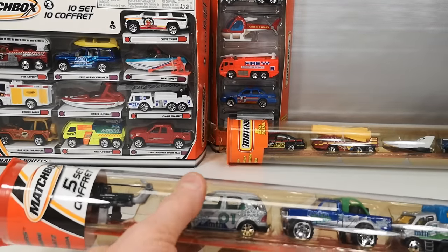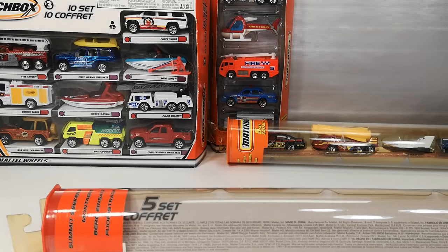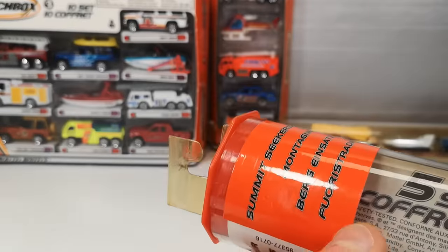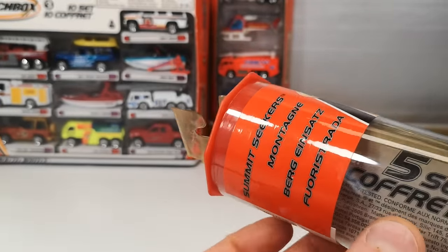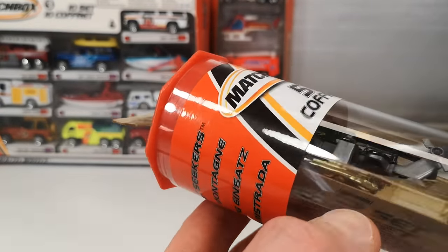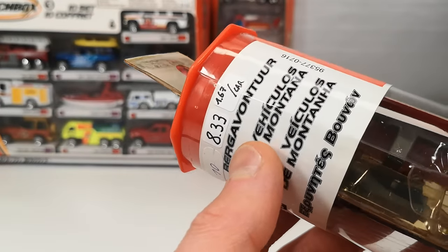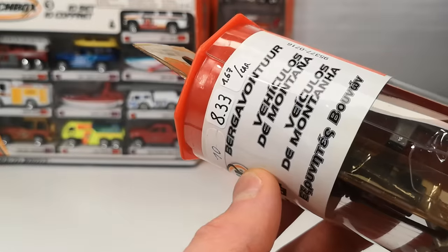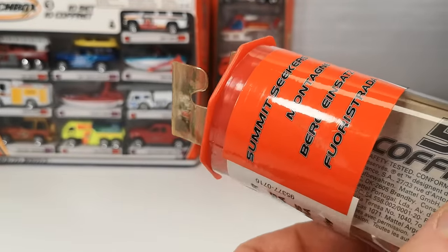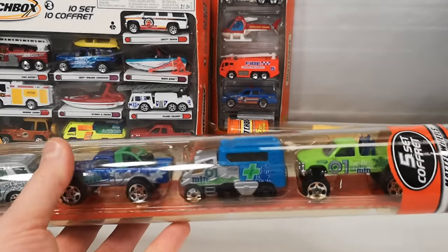Then we get to still 2001 — Summit Seekers, which is kind of hard to translate. So we get all kinds of translations. In my language Dutch it says 'Bergaventure,' which means mountain adventure — something completely different than Summit Seekers. This is definitely one of the creative translation ones.